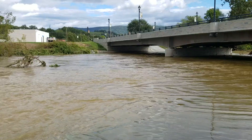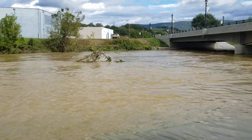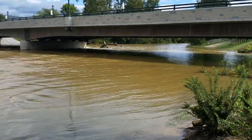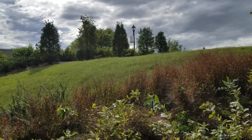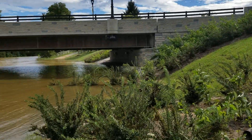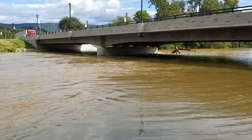There is a flash flood watch until 2000 tonight. It won't rise much more — you can see it's got a long way to go if it wants to get out of the banks completely here. Have a good day, thanks.